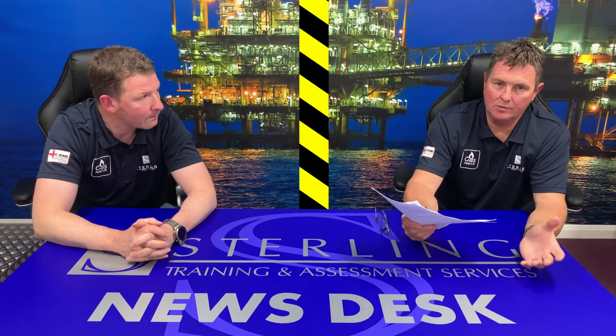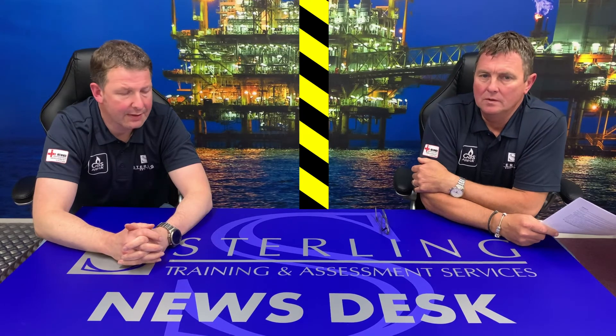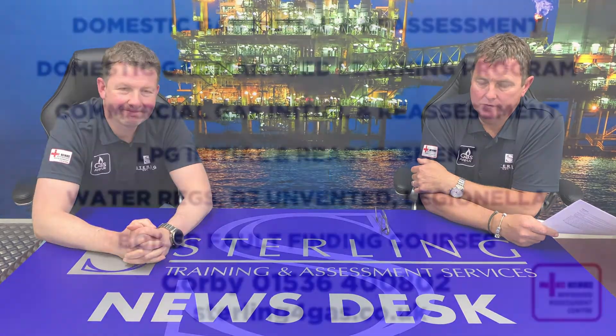If there's any information anybody wants to know, we'll do our best to help. Thanks for watching. Stay safe out there.